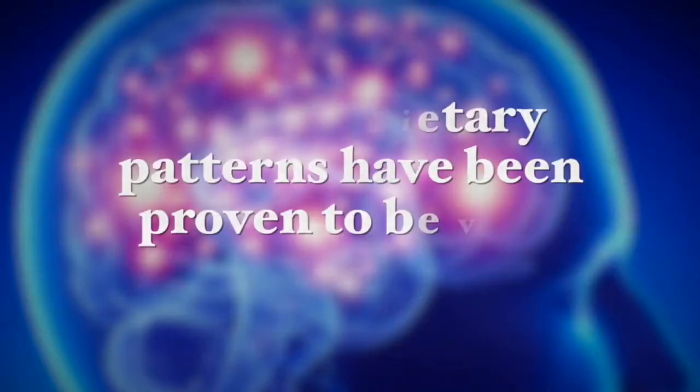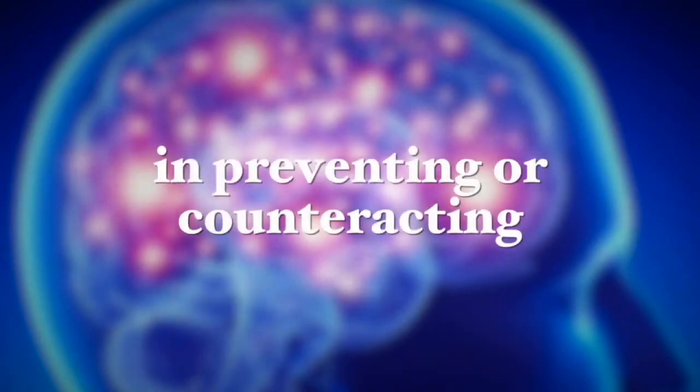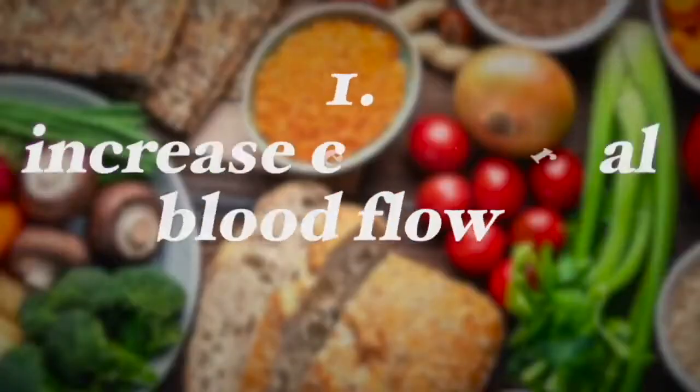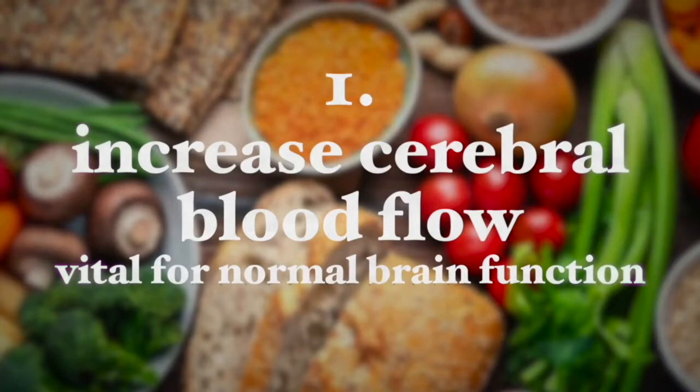Unfortunately alternative treatments for Alzheimer's disease are not widely embraced in the medical community as of yet. However, there are specific dietary patterns that have been proven to be very useful in counteracting the pathological processes typical in Alzheimer's disease. So let's talk about the best dietary habits for reducing Alzheimer's symptoms, and these include number one: increasing cerebral blood flow, which is vital for normal brain function.